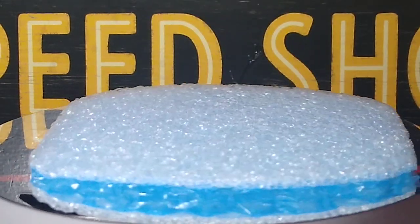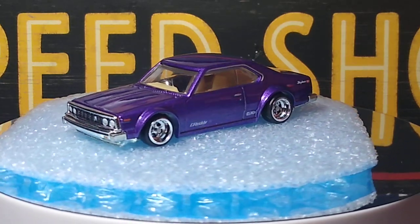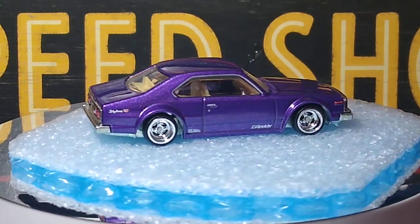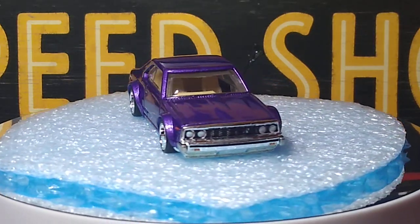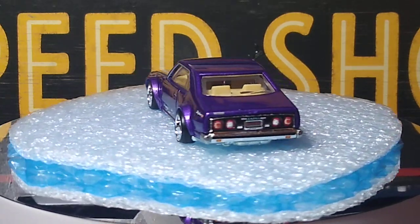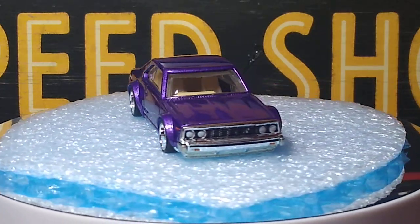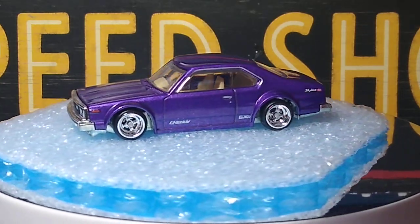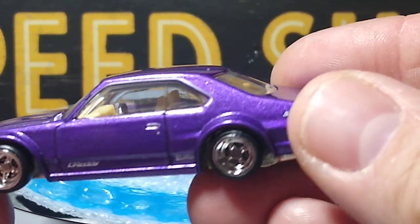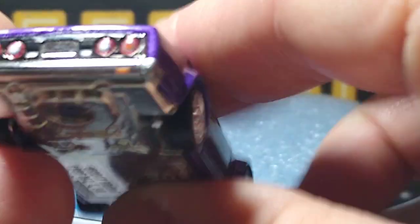Next up we got a Nissan Skyline from Japan Historics 2. Awesome car — probably the best car in that series in my opinion. The tires are perfect, the color is perfect, just looks great. Got a couple little decals on there, not over the top. Nice tan interior — love that. Very beautiful car. Nice paint job, and the taillights are done very nicely too.